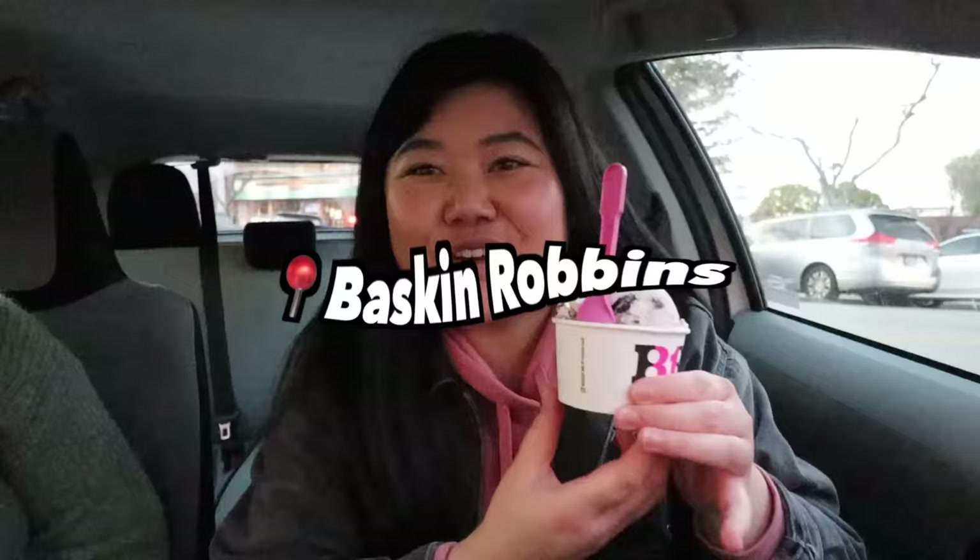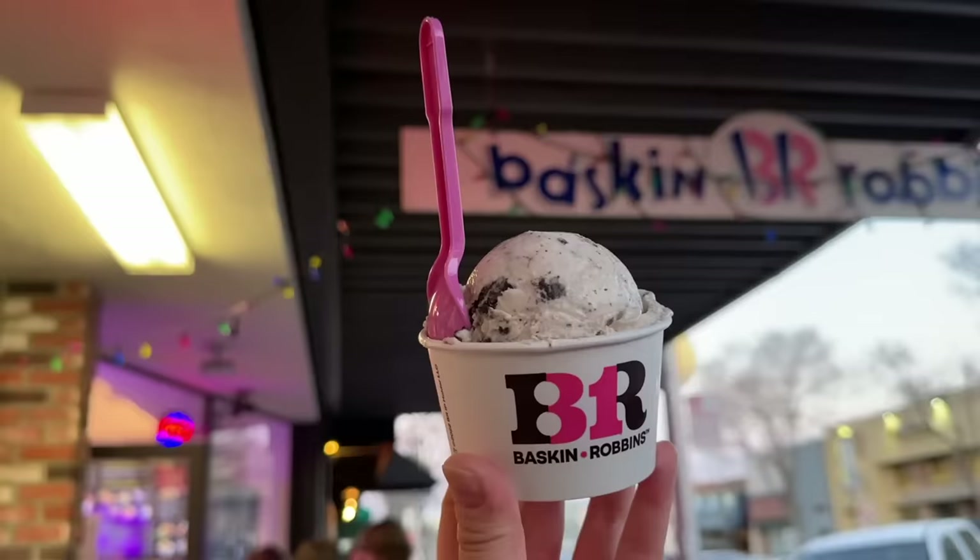We have our final birthday freebies and we have to do them quick because it's getting dark — the sun sets very early in the winter. First up, Baskin-Robbins — we got a free birthday scoop. You sign up for the rewards, get the app, and redeem through the app. I got my favorite flavor, which is Oreo cookies and cream. Very good and creamy — gotta love Oreo.